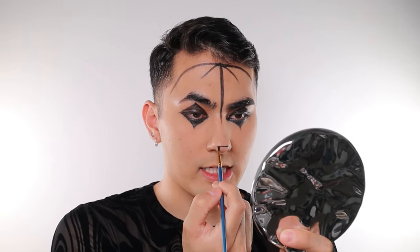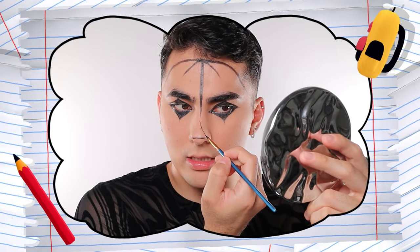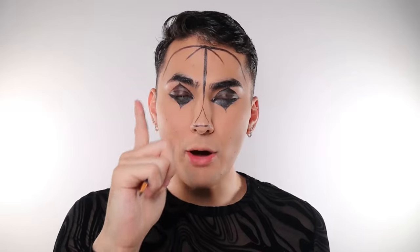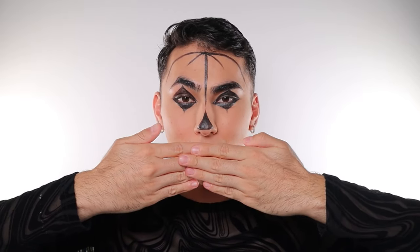Once you successfully look like a drugged-up raccoon, move on to the nose — this is the easiest part of the entire look. You're basically just gonna create this curved elongated triangle on your nose. Bonus points if you get the tip of that triangle to taper and kind of meet in the middle with that center line you created at the beginning. If I cover the lower part of my face now, you're starting to see the vision — this is really giving pumpkin.